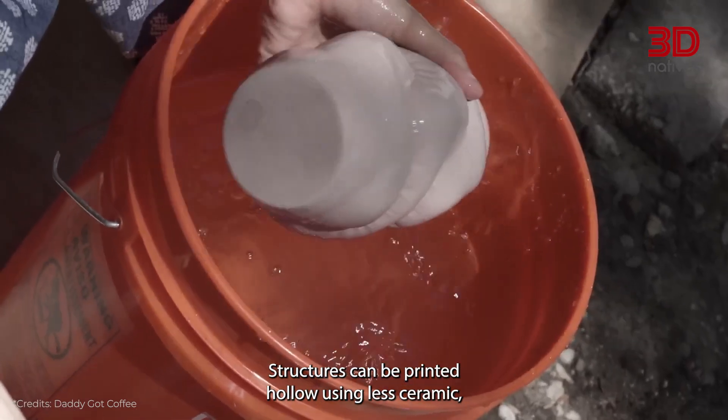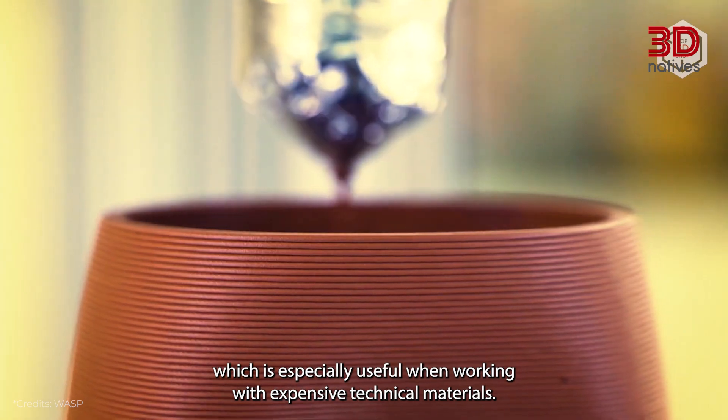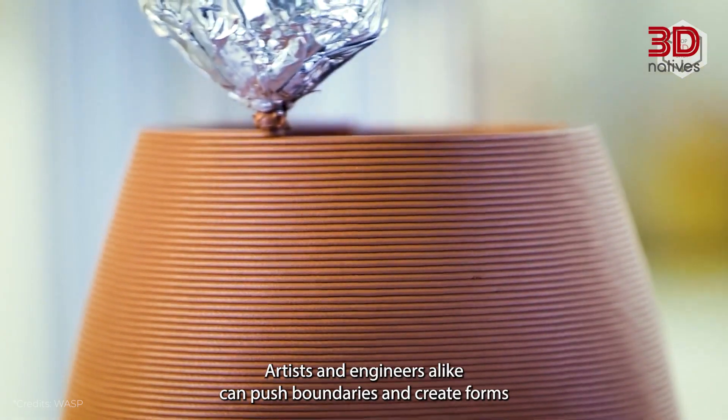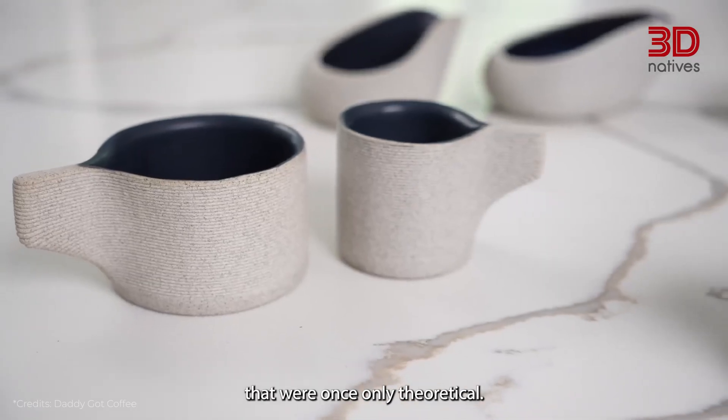Another huge advantage is material efficiency. Structures can be printed hollow, using less ceramic, which is especially useful when working with expensive technical materials. And of course, 3D printing opens the door to innovation — artists and engineers alike can push boundaries and create forms that were once only theoretical.